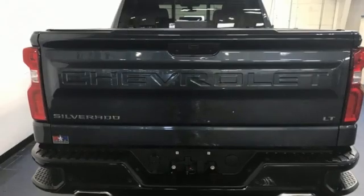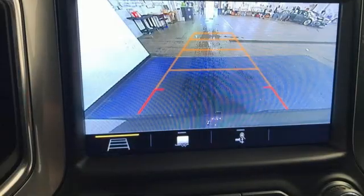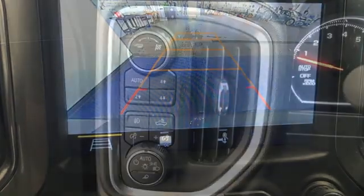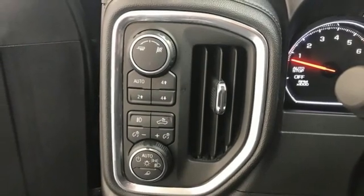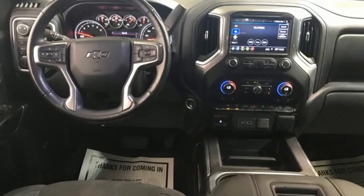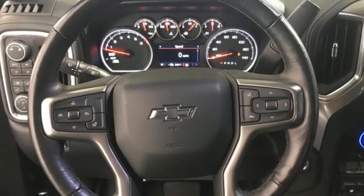Features include automatic transmission, auto track four-wheel drive, engine auto stop-start feature, trailer hitch receiver, Bluetooth streaming audio, Apple CarPlay, Android Auto, manual tilting steering column, aluminum wheels, electronic shift on the fly, and Ecotec 3 engine.